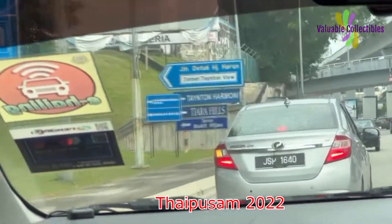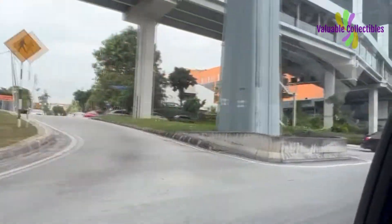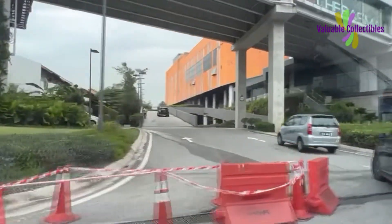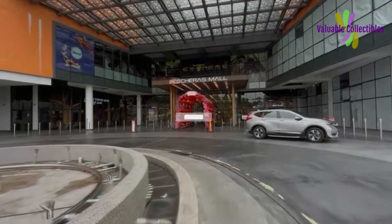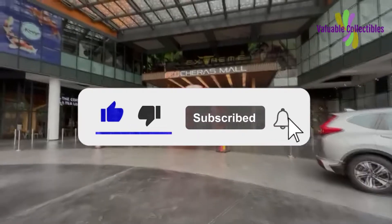Hello everyone. Today is Thaipusam, and it is a public holiday in Malaysia. A big thank you to you for subscribing to my channel and following me on my numismatic journey. For those of you who have yet to subscribe, I do appreciate it if you can like, subscribe and click the notification bell icon for more videos.